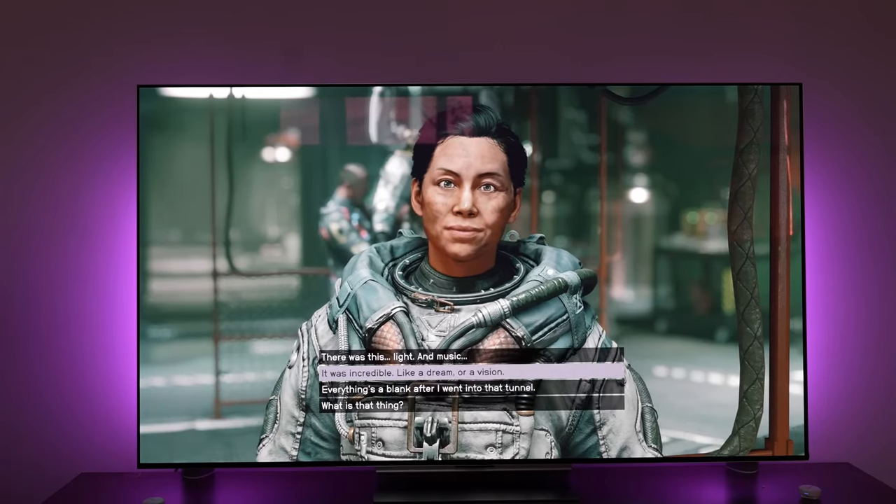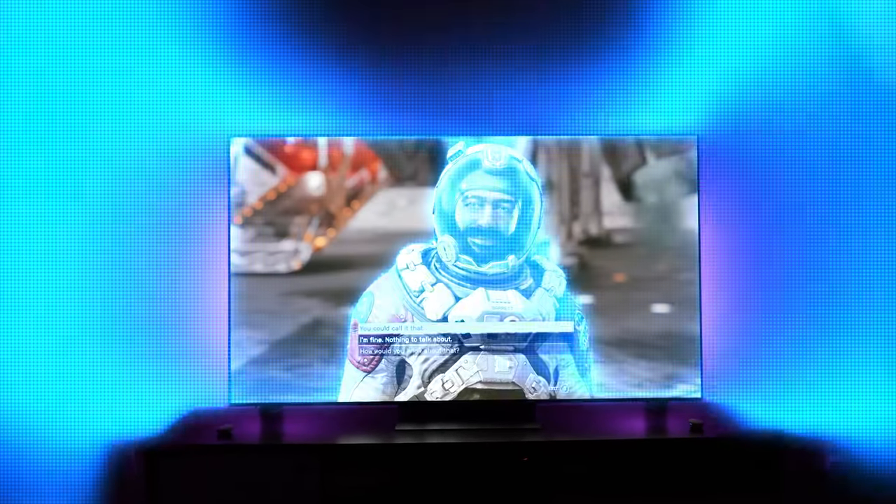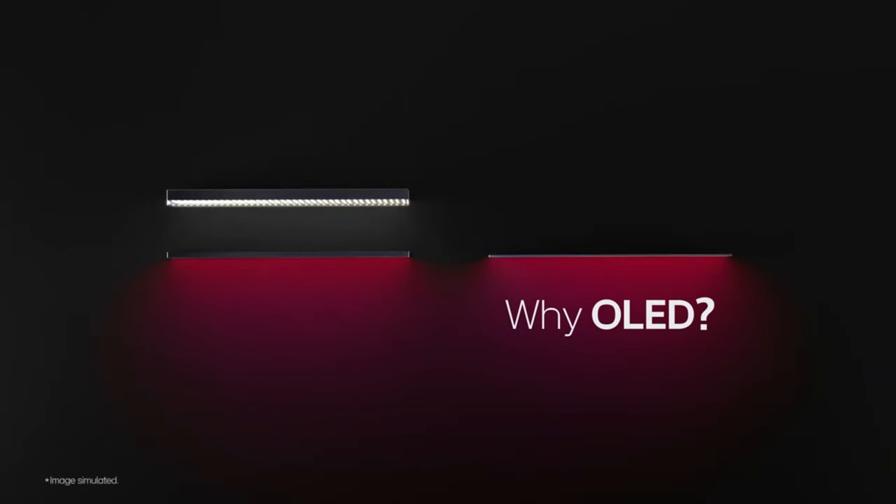Gamers rejoice! The LG Game Optimizer Mode, complete with NVIDIA G-Sync, FreeSync Premium, and variable refresh rate, is your key to a gaming paradise. Enjoy smooth, fluid on-screen motion and manage all your game settings effortlessly in one place.